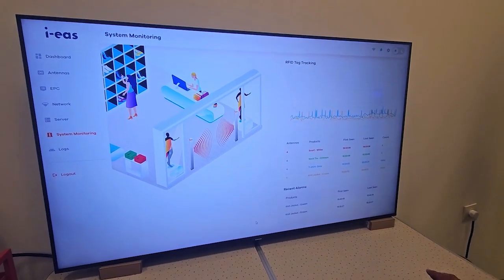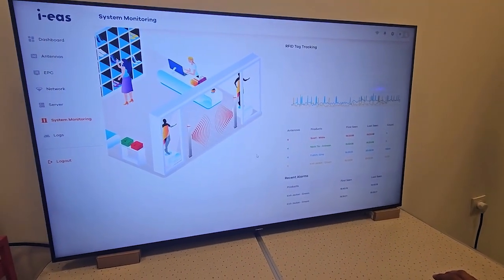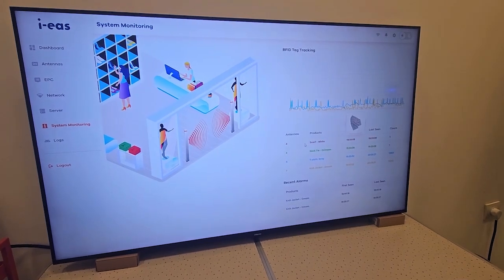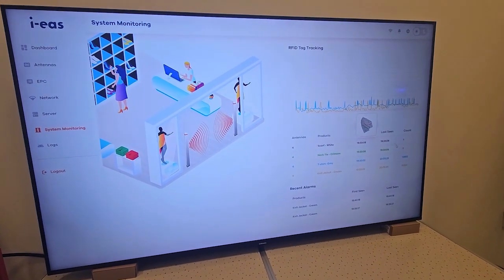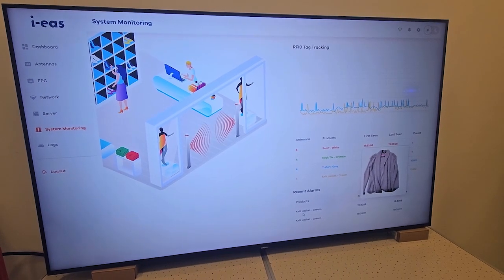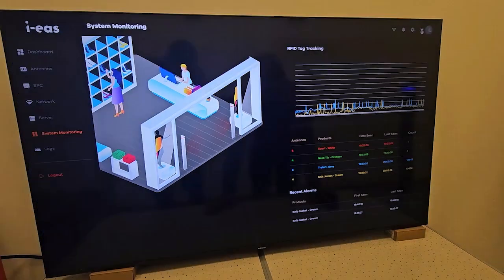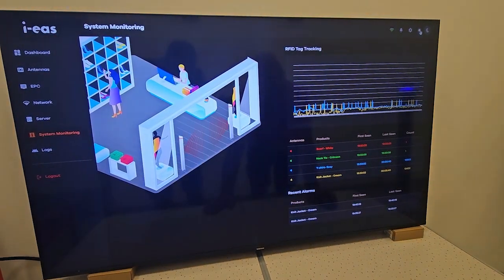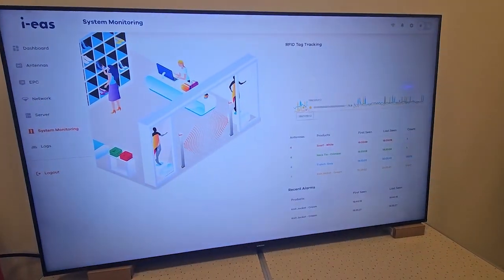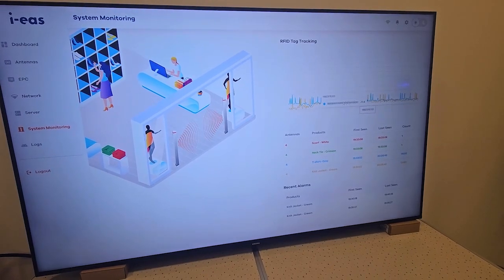I also want to share some brief information about our new dashboard. On this dashboard we are able to see all items nearby the antenna, which items have recently triggered an alarm, and we can also see a line chart of the readings over time.